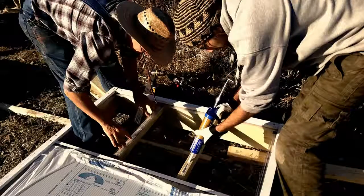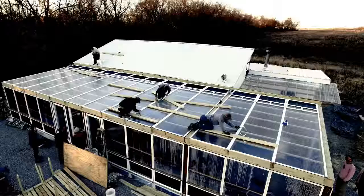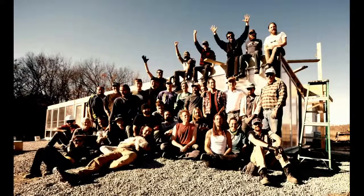And we're going to do it again this fall. Join us in this workshop to learn how to build, equip, and maintain an open-source greenhouse.